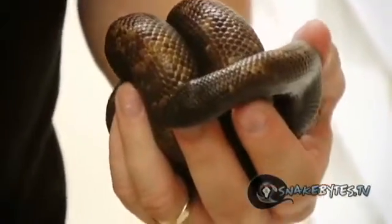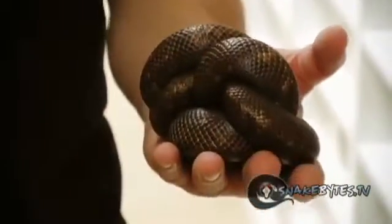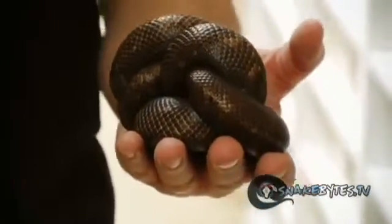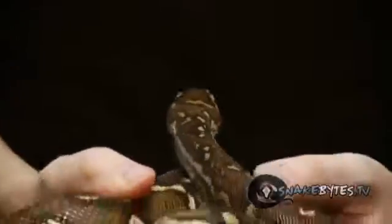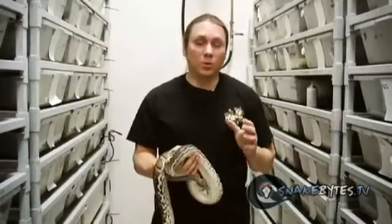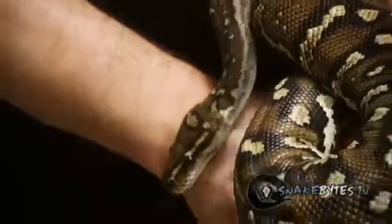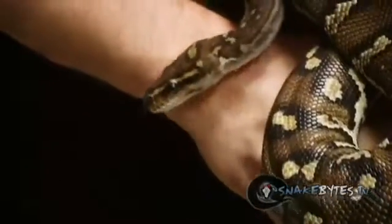Ever since I saw my first calabar burrowing python, I knew I had to own one. I've actually raised up some captive hatch babies from West Africa, and they're about 5 or 6 years old now, but we've had absolutely no luck in getting them to breed or have eggs — though I will produce these guys at some point. These Angolan pythons are a West African python, very similarly related to ball pythons, but they don't have the same success when it comes to production. Although they're incredible animals, they are a little bit difficult to breed and really rare in the pet trade. I think in the coming years we're going to figure out the trick and really be able to produce these things.